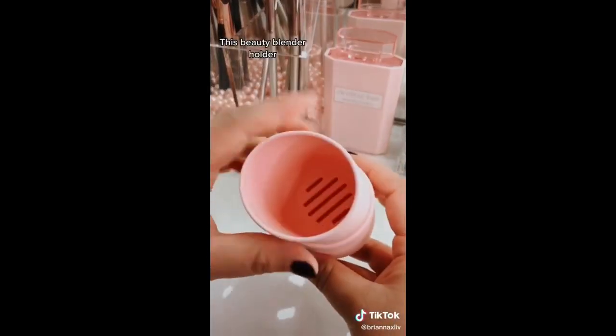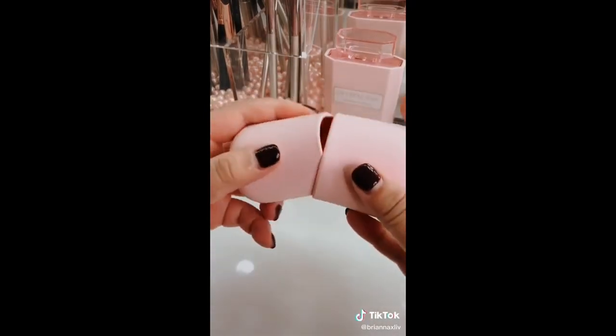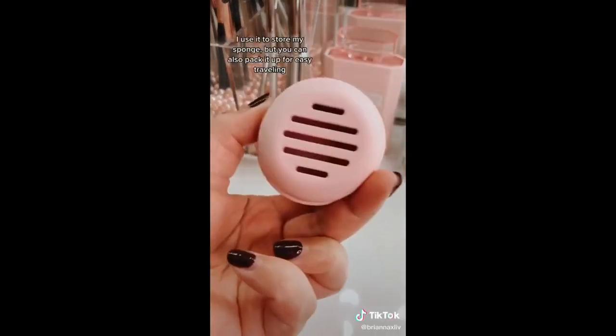This beauty blender holder has ventilation so your sponge can air dry. I use it to store my beauty blender on my vanity, but you can also pack it up for easy traveling.